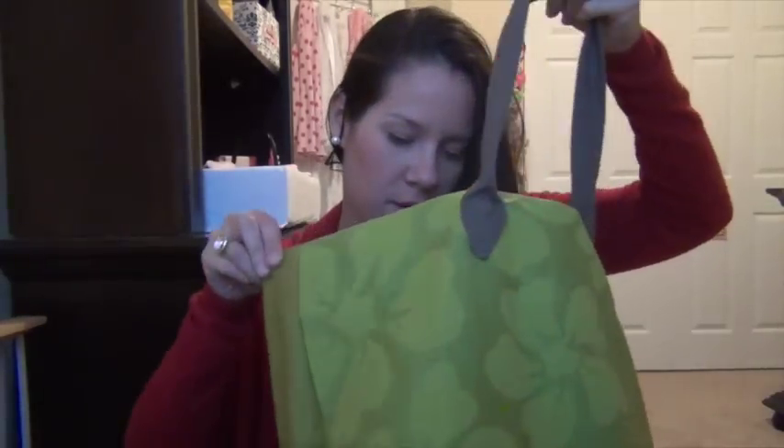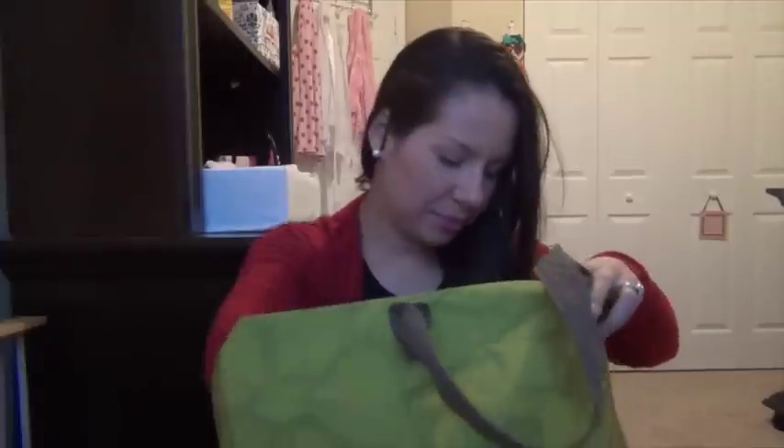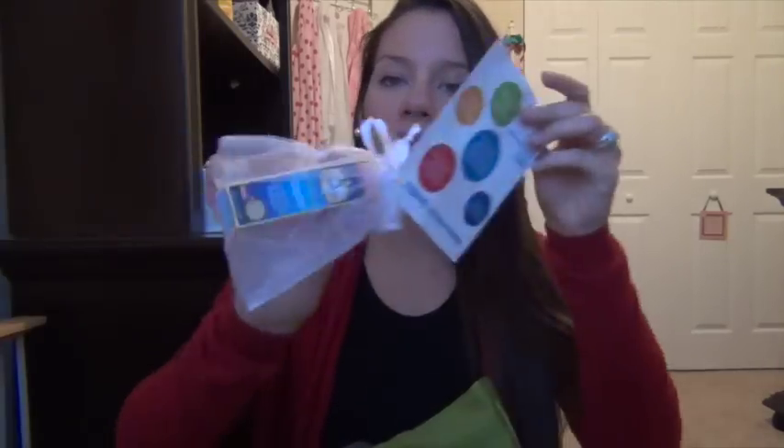We got some diaper cream and some antibacterial — I'm going to go really fast since the light is fading. This is candy I picked up from one of the stands. Then some more diaper cream, and this one is from Dr. Smith's.